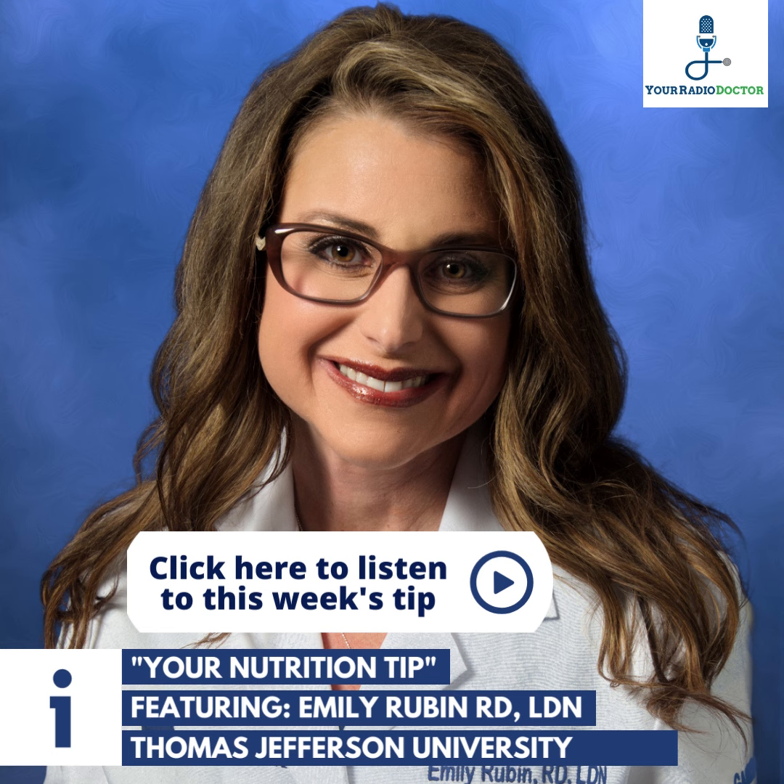Another great option is plant-based pastas such as chickpea, lentil, or pea pasta. It's extremely high protein, high fiber, gluten-free, and a great alternative to regular pasta.